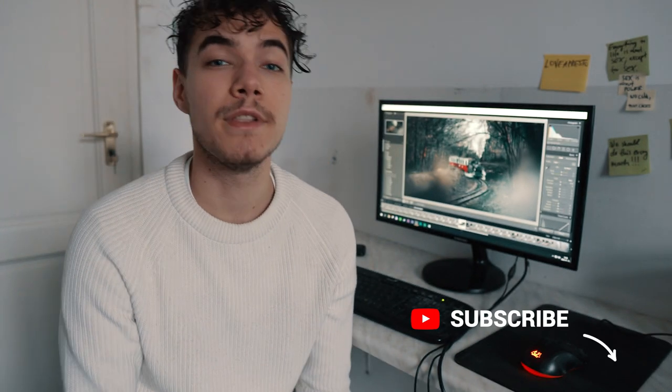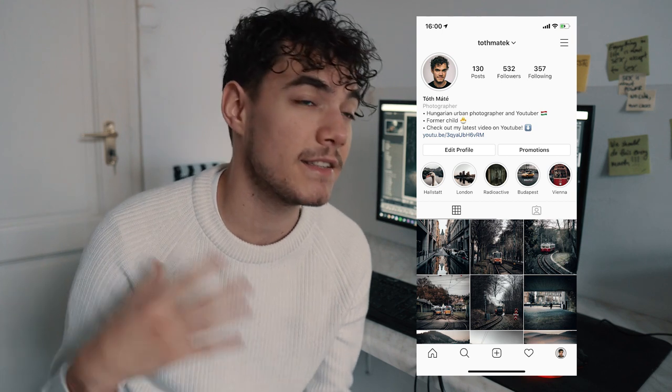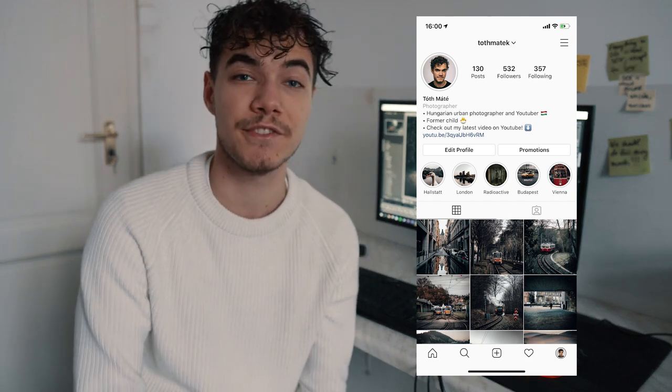That was actually it for today, guys. Let me know what you think of the final image, as well as what you think of this new video format. I had a blast shooting it, and I think when I put it together it's going to look really really good. I'm very excited and I look forward to shooting more of these. As always, like this video if you enjoyed it, subscribe if you aren't already, and most importantly follow me on Instagram — that's where you can connect with me most easily and find my photography. See you in the next video, and until then, peace.